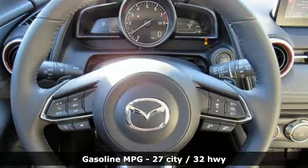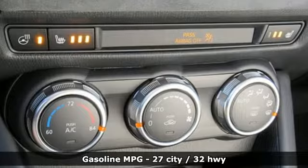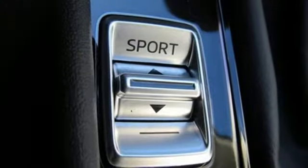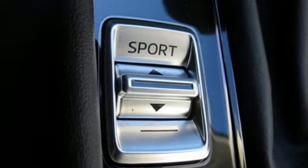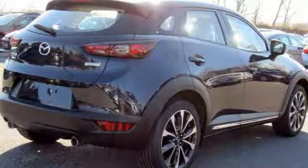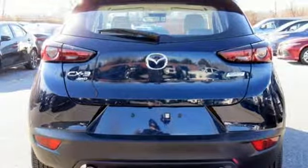Inline 4-cylinder engine, front heated leather bucket seats, streaming audio, auto-dimming rearview mirror, heated steering wheel, power heated mirrors, external memory control, power sliding and tilting sunroof, doors and push-button start proximity key, and automatic transmission.